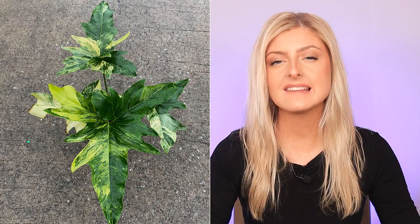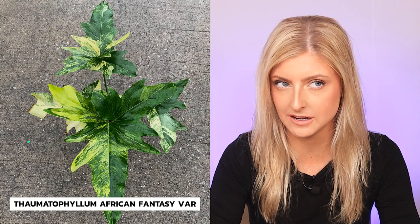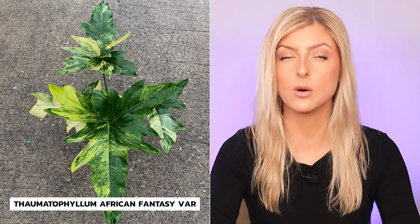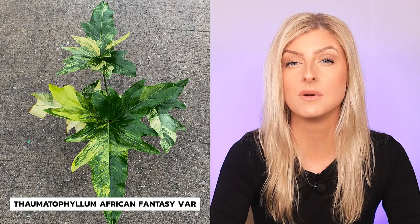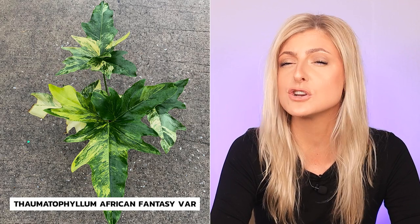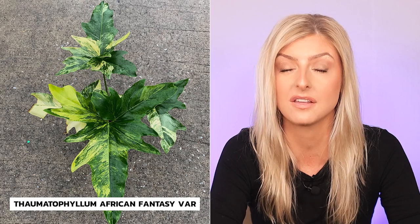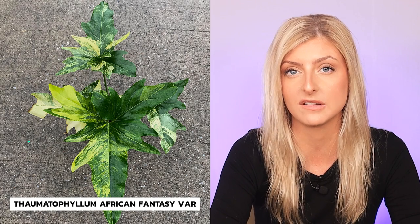The next plant on my list is the Thaumatophyllum African Fantasy Variegata, also known as the Thaumatophyllum Angela. Either way, if you're looking for it online you should be able to find it. Quick backstory: I have wanted one of these for a while. I owned the green version for some time — my parents have it at the moment and it is thriving, looking beautiful. I haven't seen a variegated plant in person, but I'm pretty sure it would be a showstopper. It looks really, really pretty and I would be very interested in getting one for myself or to sell in the shop. Full transparency — I'm probably looking for this plant as well. I think it's absolutely stunning.